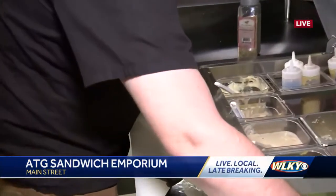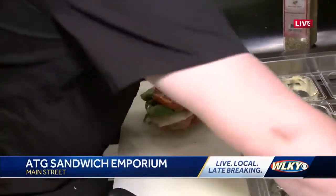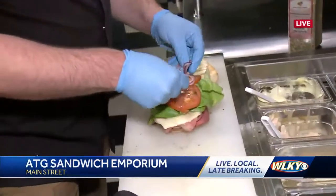Do you have a favorite sandwich here? I am from the East Coast, so the Reuben and the pastrami on rye are — I put those on there specifically for me.